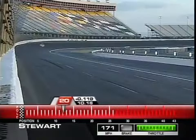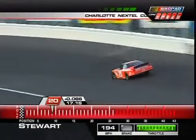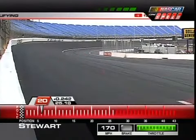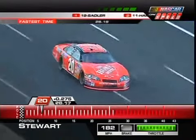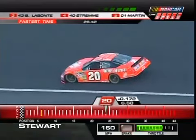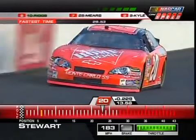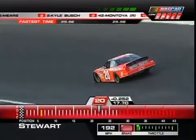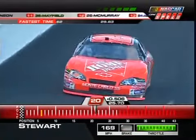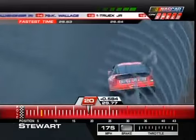Tony Stewart brings the Home Depot Chevy out for its qualifying pass, having told us not to expect too much. Darrell thinks Stewart is skeptical of the tires after seeing cars spin out. But Stewart proves everyone wrong — he's on a top-ten run, finishing sixth fastest at a 29.49. Darrell notes: 'He loves to make you look bad.' This is the car Stewart won about three races at the end of last year with — definitely his favorite race car. As bad as the car was in practice, it was great on that first lap.